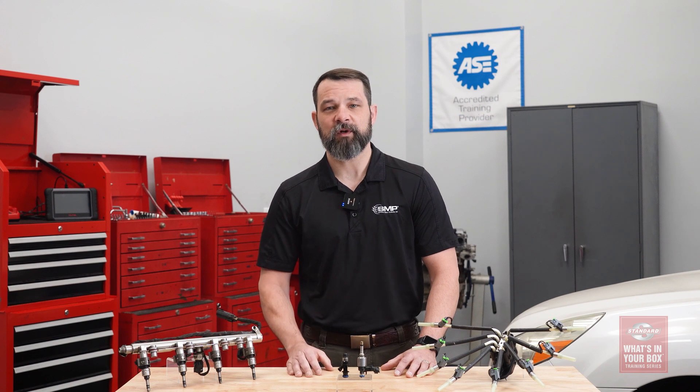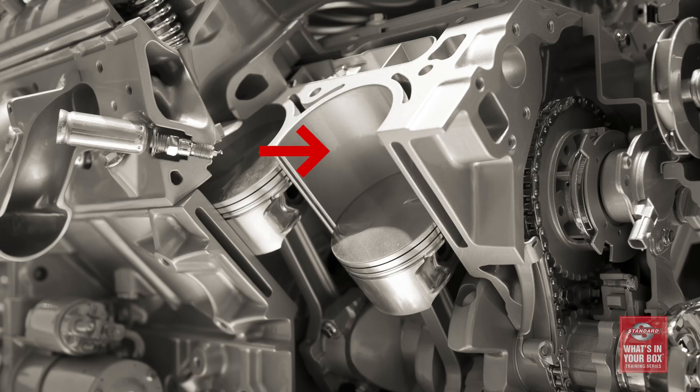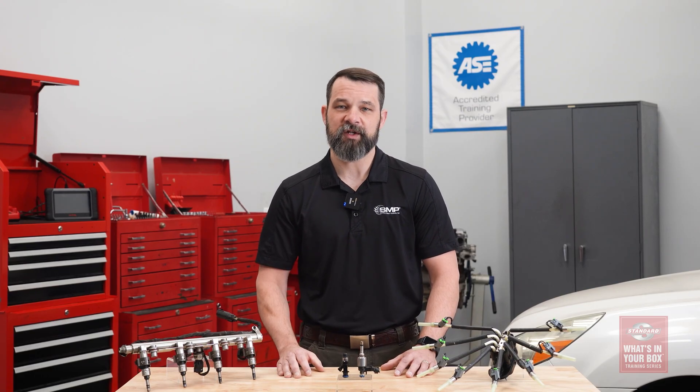This misdirected fuel washes away the thin layer of oil from the cylinder wall. And this not only reduces performance, but it can damage the cylinder wall and piston rings and contaminate the oil, all of which can lead to catastrophic engine failure.